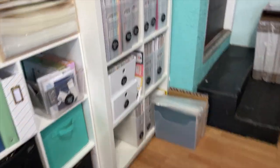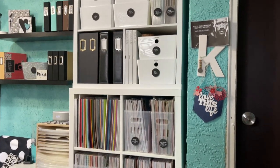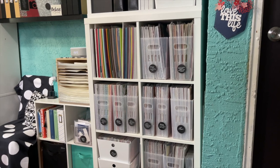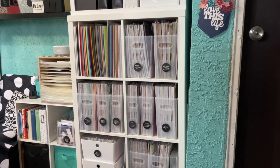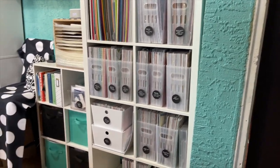If you've been around a while and following my craft room stuff, you know I recently went through all of this. I updated a lot of my pattern paper — I did a big order and kind of organized it. So there's not a lot to do right here.